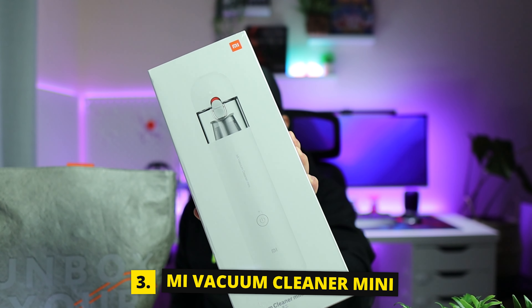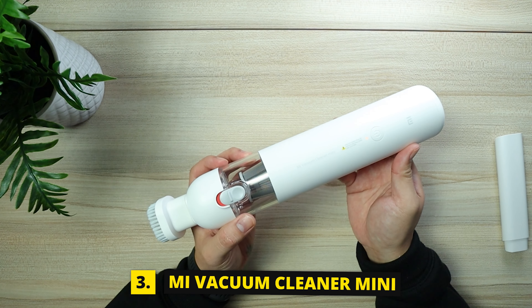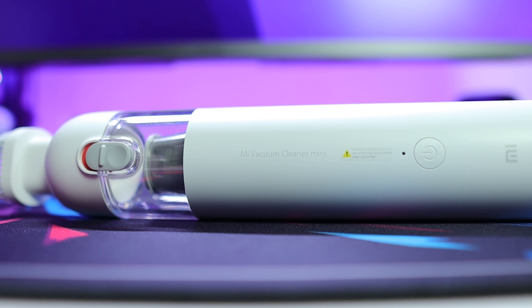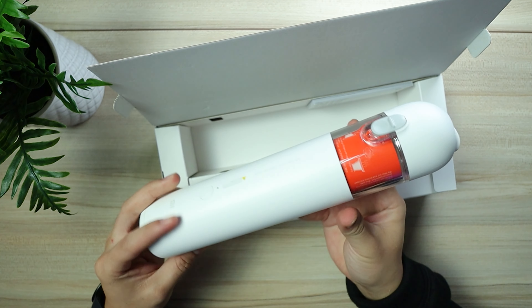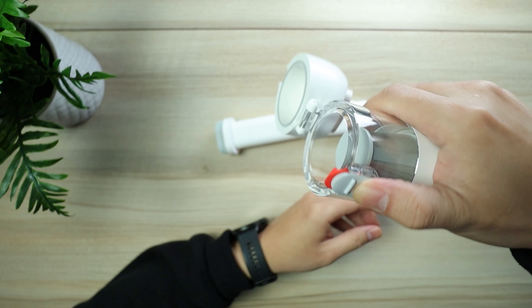The third product is the Mi Vacuum Cleaner Mini. It is portable at only 0.5 kilograms. With its small size, it has a 30-minute long battery life. It has a brushless motor and one-touch dust disposal.